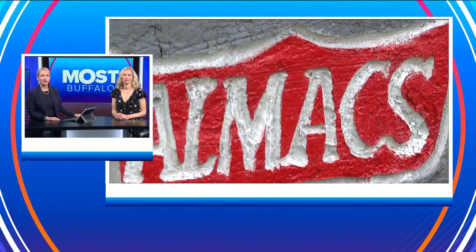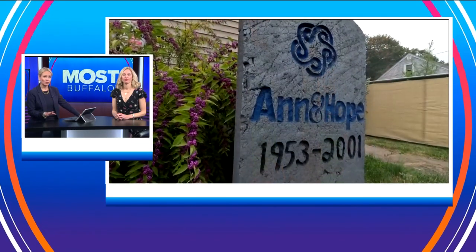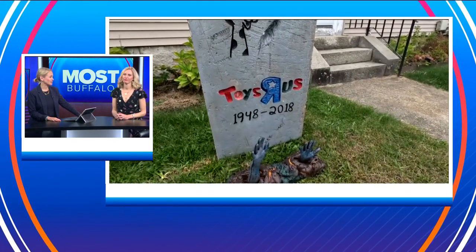Joshua says that he used recycled roofing insulation and a hot knife to craft them all. Since starting to display these a few years ago, he says he's been able to add more every year, thanks to input from the community as they pass by.